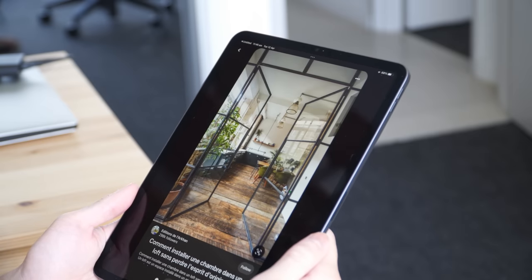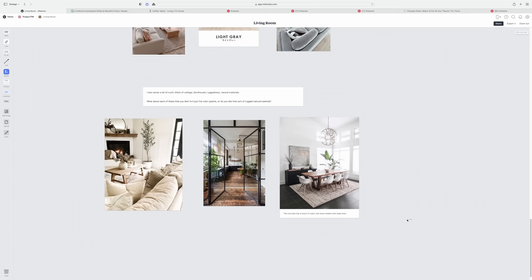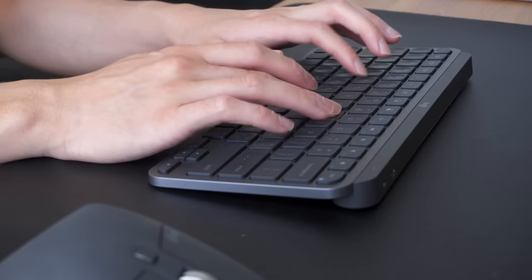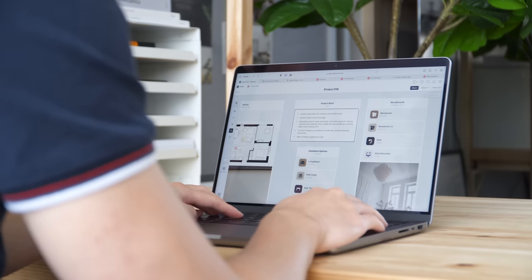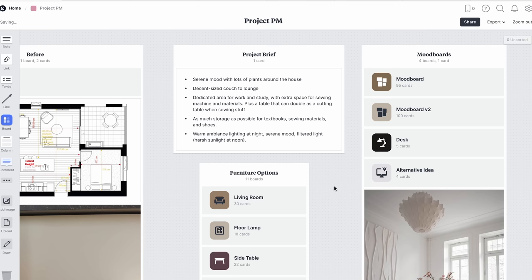The initial board had a mix of different styles — Scandinavian, modern, and some more industrial. I then went into each one in more detail to better understand what they liked about it. We narrowed down on one photo as the look and feel for this project. The client wanted a decent-size couch to lounge around on, a dedicated area for work and study with extra space for a sewing machine, and a serene mood with filtered light, as the sunlight gets very harsh in the late afternoon.